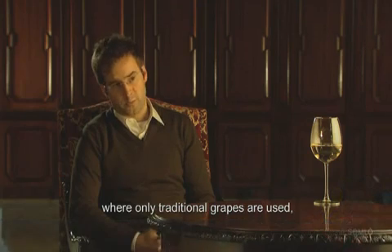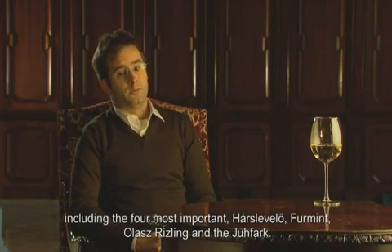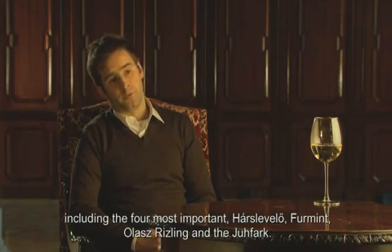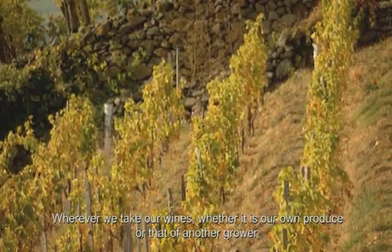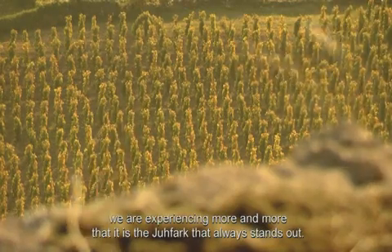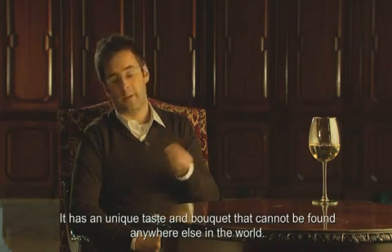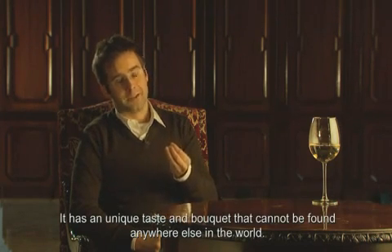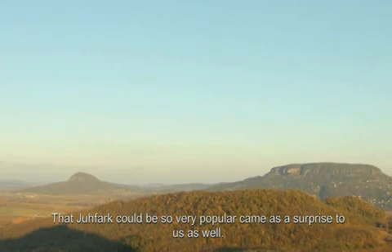Somló is one of the most special wine regions in Hungary, where the most important varieties are Furmint, Olasz Riesling, and Juhfark. Juhfark is a truly unique grape — unique in the world — found nowhere else. It is always the same, and yet it is always a surprise.